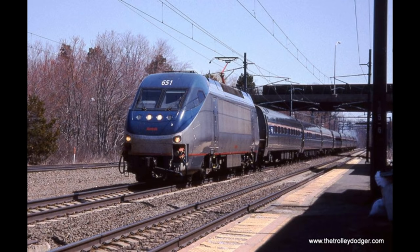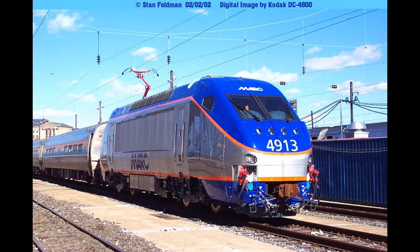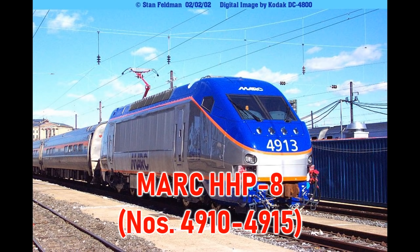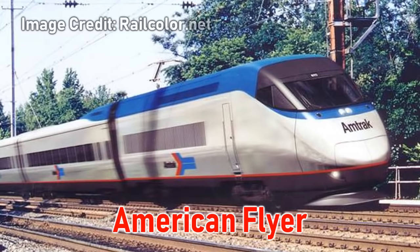Along with Amtrak's order of 15, numbered 650–664, the Maryland Area Regional Commuter Service ordered six units numbered 4910–4915. MARC's units would operate on the Penn Line between Perryville, Maryland and Washington, D.C. Around the time of the HHP-8 order, Amtrak was also looking to monetize their electric fleet with the first and only high-speed trainset in North America, the American Flyer.